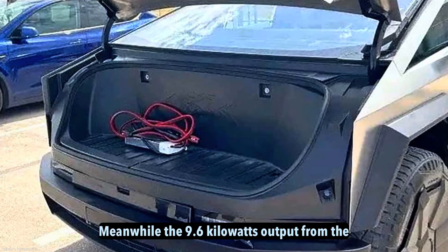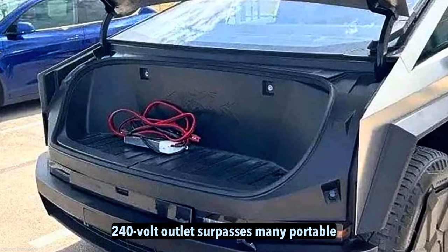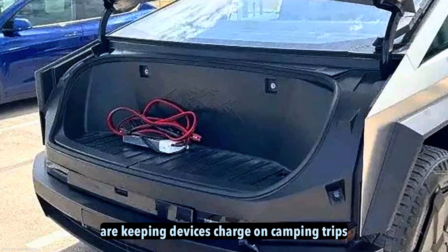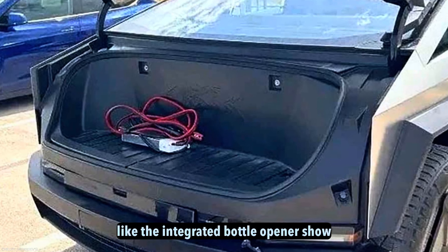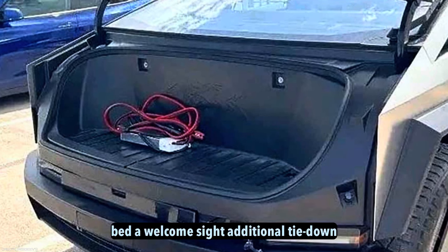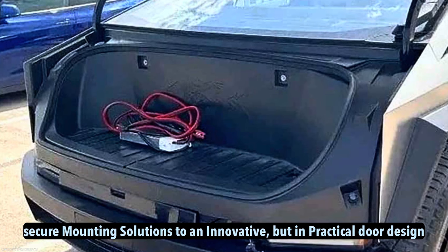The Cybertruck continues revealing new ways to leverage its energy capacity. With 11 kilowatts of power available through the main charging port, homeowners could theoretically run essential appliances during an outage using the right inverter setup. The 9.6-kilowatt output from the 240-volt bed outlet surpasses many portable generators. Whether for tools on job sites or keeping devices charged on camping trips, it ensures work and play can seamlessly incorporate electric power, with small touches like an integrated bottle opener showing attention to detail.